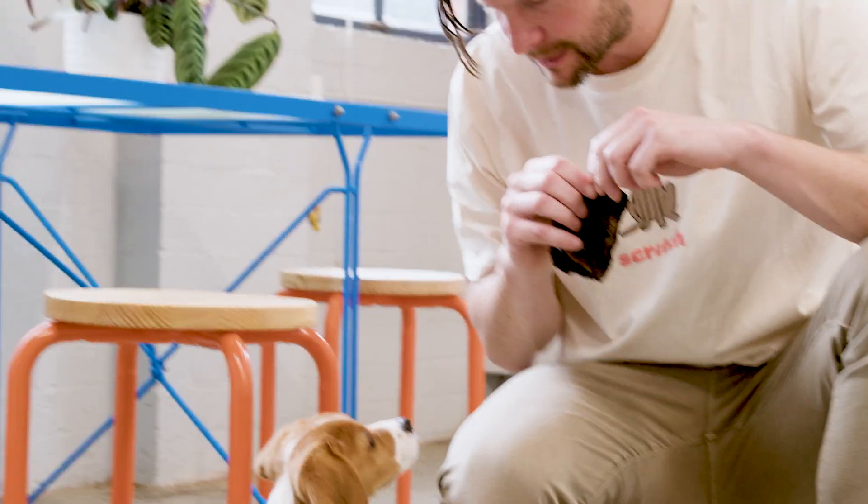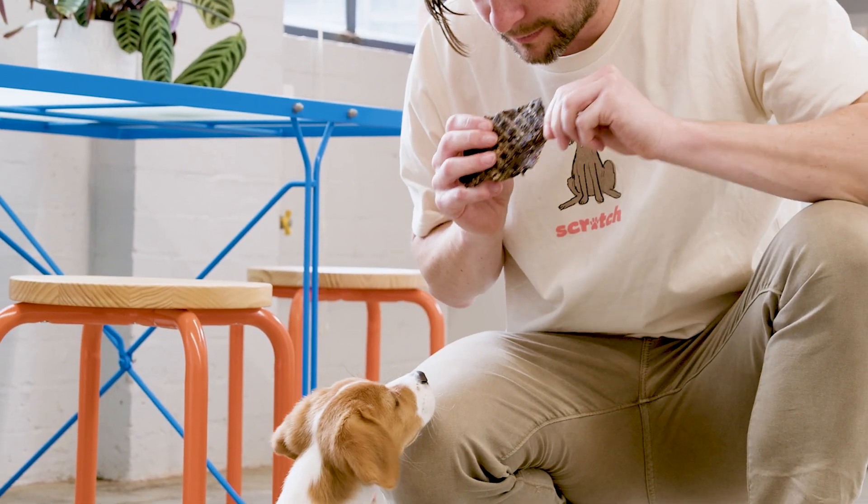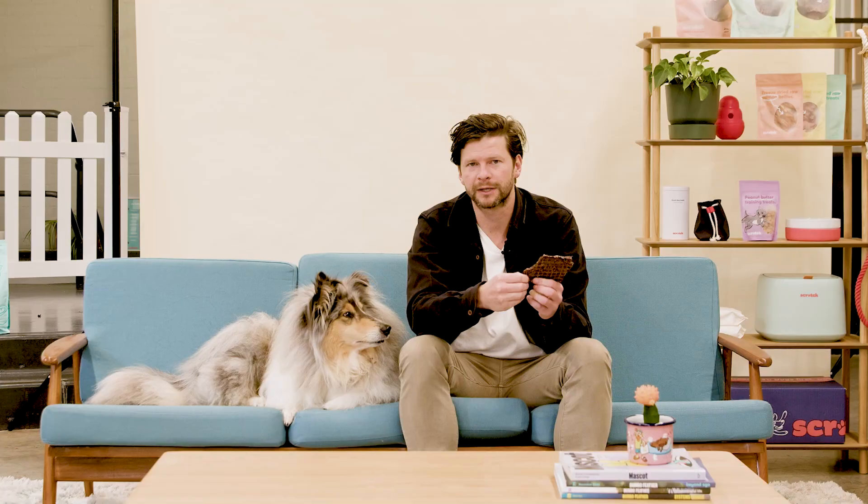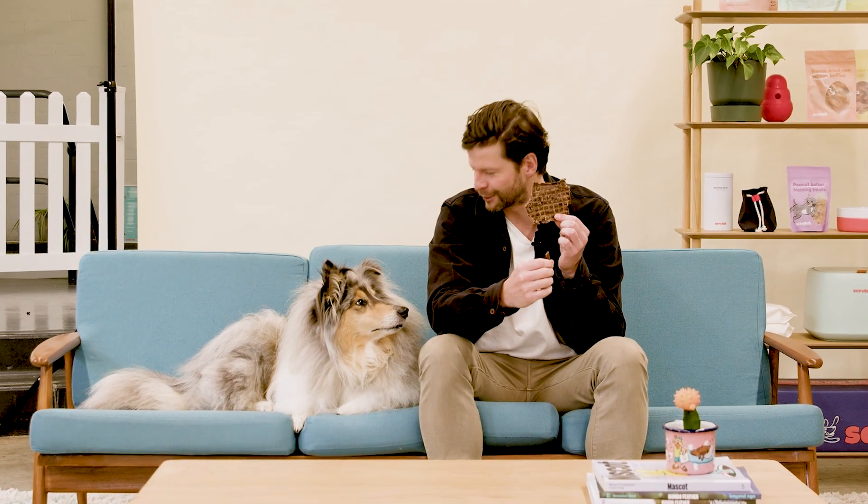Take a look — you can see how premium that chunk of meat is. Smells pretty good too. And the best bit is they're really easy to snap and break up, so you can treat your dog no matter their size. Or if you've got a medium to large dog, feel free to give them a whole piece if they've been really good.